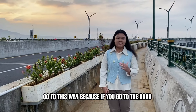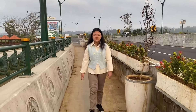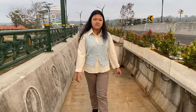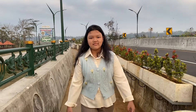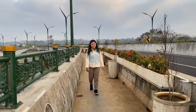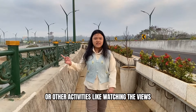We'll go through this way because if we go through the road, we'll get smacked by cars and motorcycles. You can walk and jog in this area, or do other activities like watching the views.